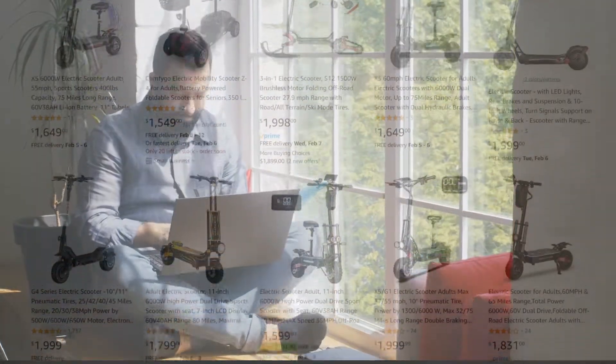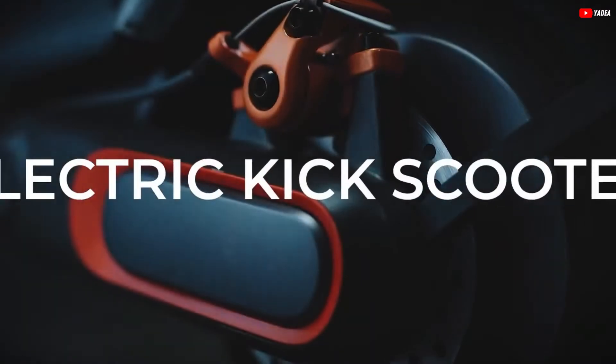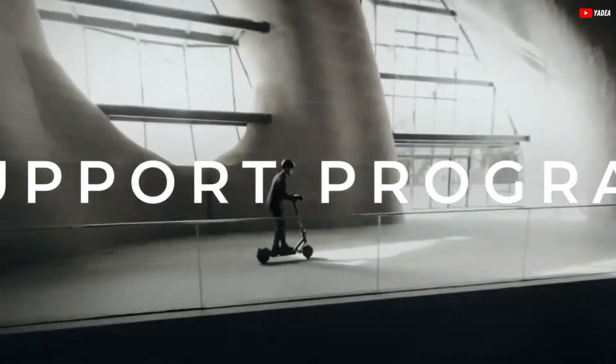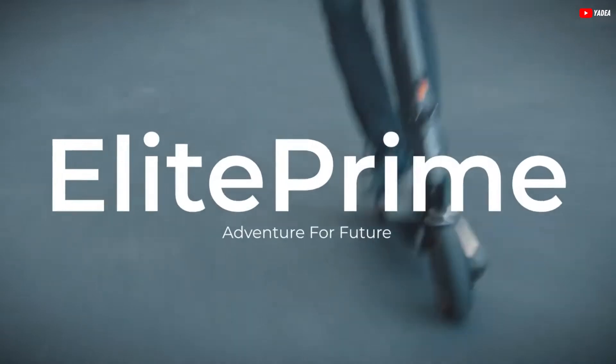Looking for the best e-scooter under $2,000? The Yadea Elite Prime X1 electric scooter might just be what you need. With its cutting-edge design and advanced features, it redefines urban mobility and offers a perfect blend of style, efficiency, and performance.